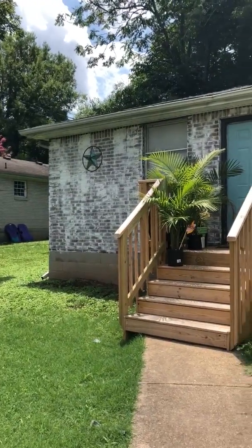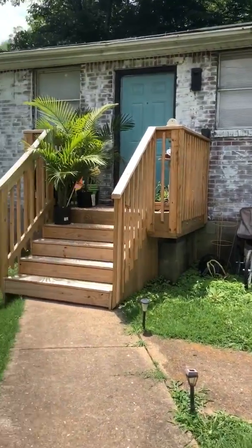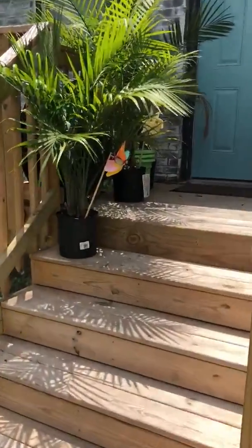Hi guys, this is 2115 White Avenue. Let's do a little quick tour.